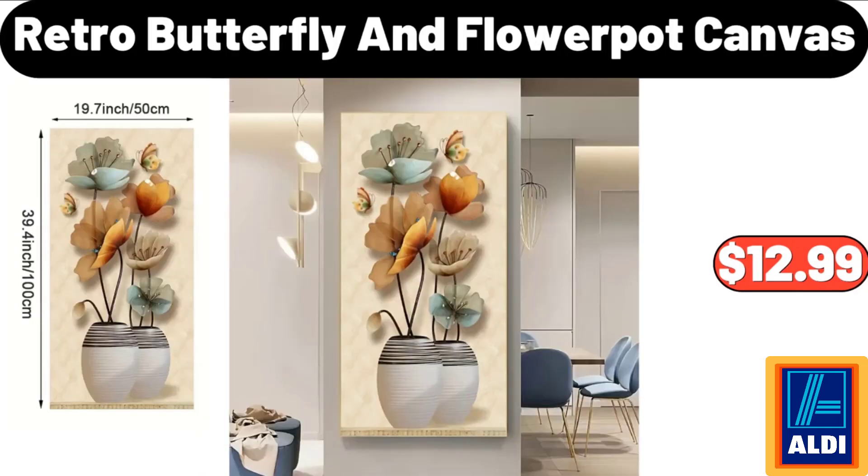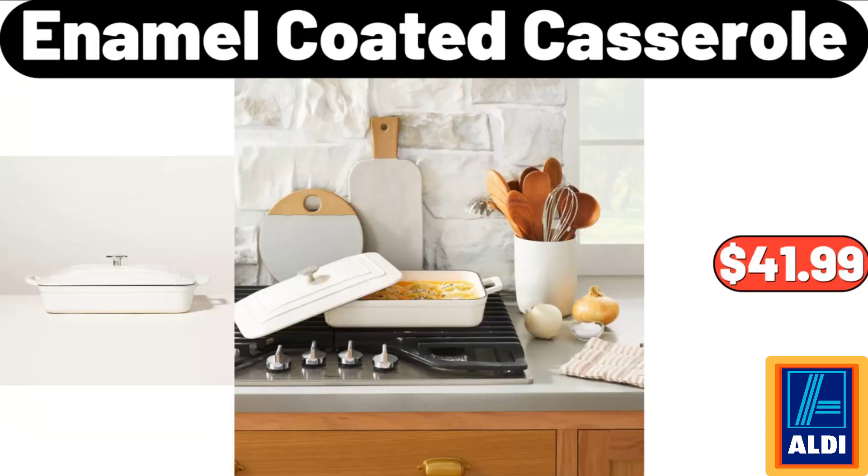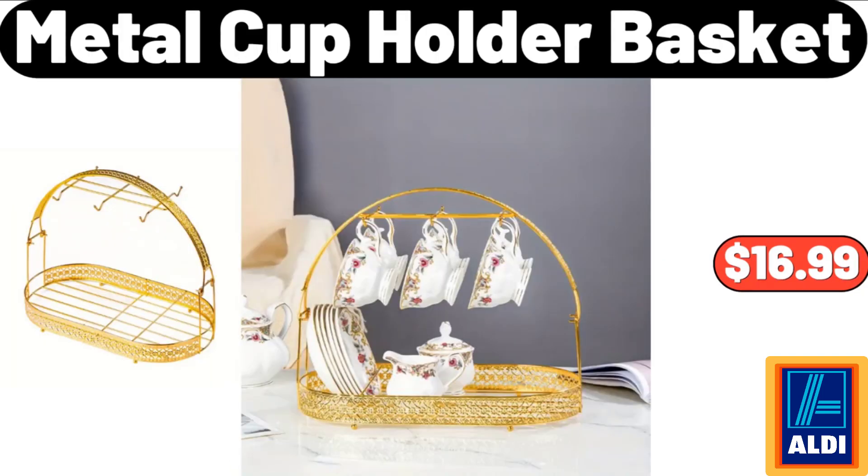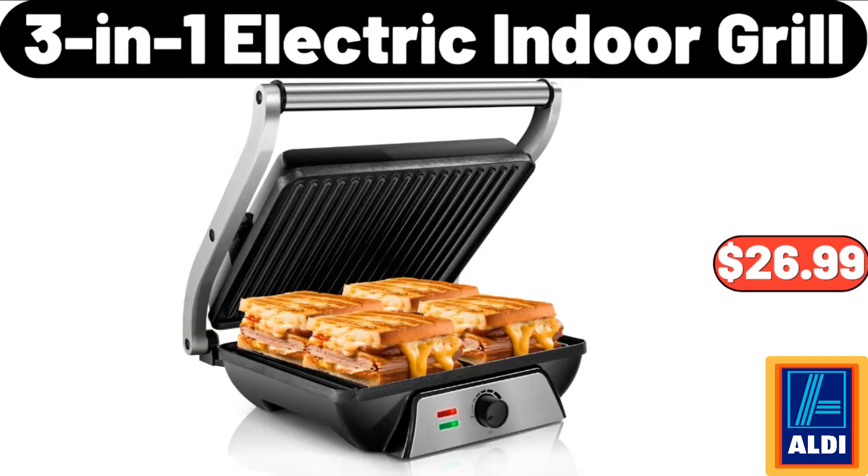4-piece small wall mounted shelves: $12.99. Retro butterfly and flower pot canvas: $12.99. Enamel coated casserole: $41.99. Boho wooden sun rainbow wall shelves: $16.99.